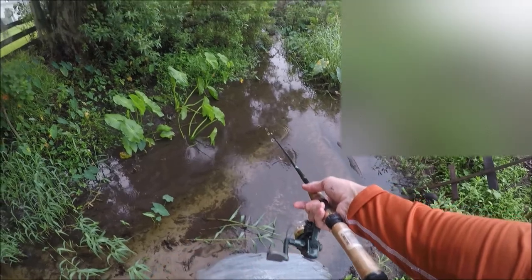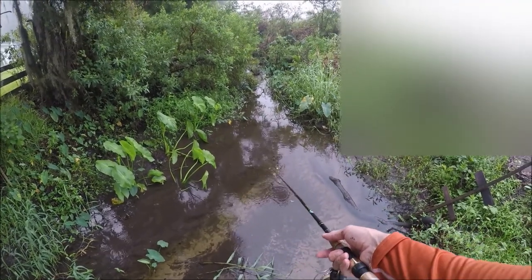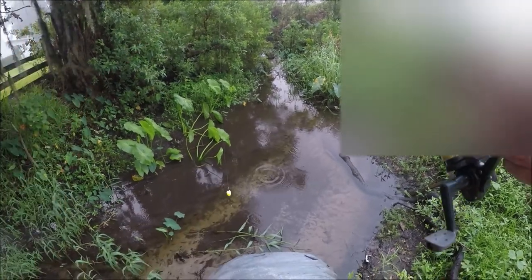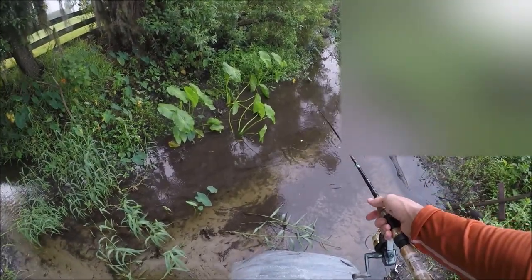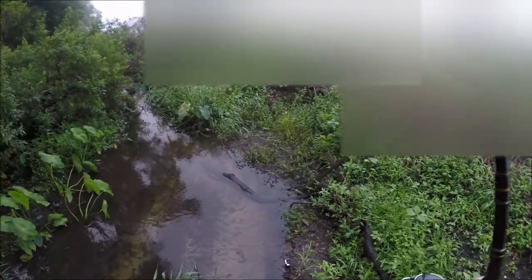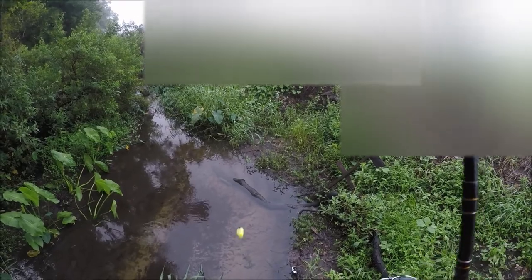I do imagine this place was crawling with convict cichlids. There is something — I'm hoping that was a mosquito fish. At least in a place like this, it bears looking in case it's a guppy or something.